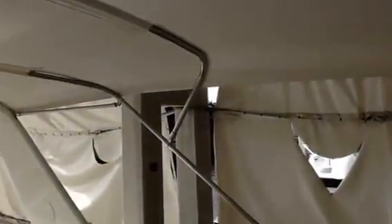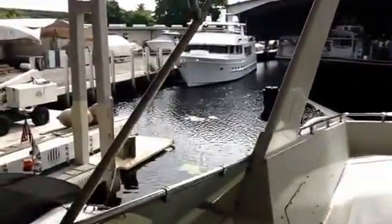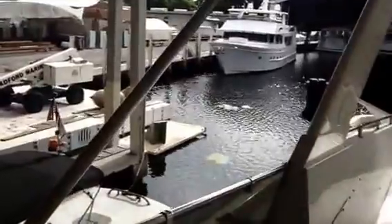Here we are — this is One World Yachts. I'm aboard a beautiful 70-foot Hatteras, 1990, located in Fort Lauderdale, Florida.